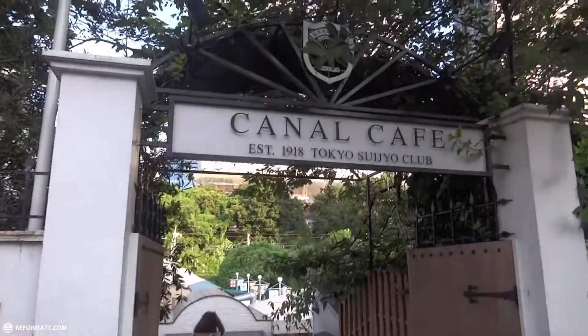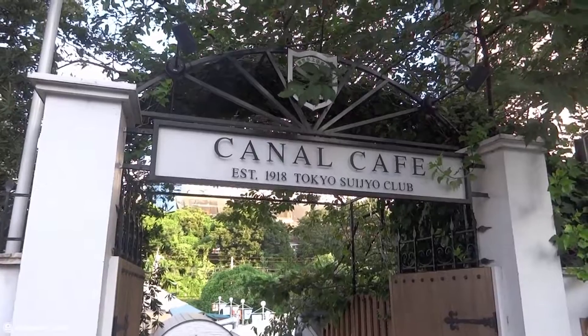Great educational day today at the Yasukuni Shrine and the Tokyo War Museum. Time for a snack at the Camel Café, established 1918.